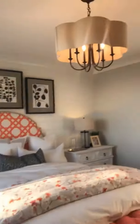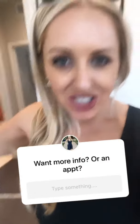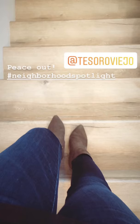Very beautiful homes out here. If you want more information, DM me. Welcome to Tesoro Viejo. There are three builders building out here, not just McCaffrey. You can call me for any information you need or any questions.